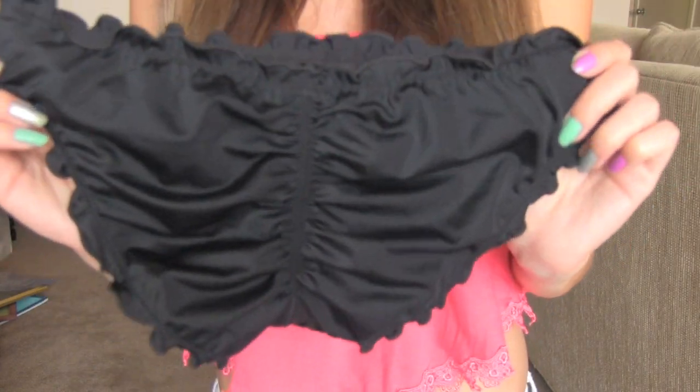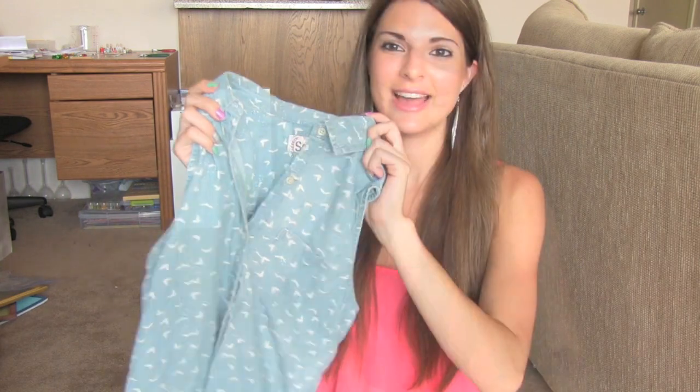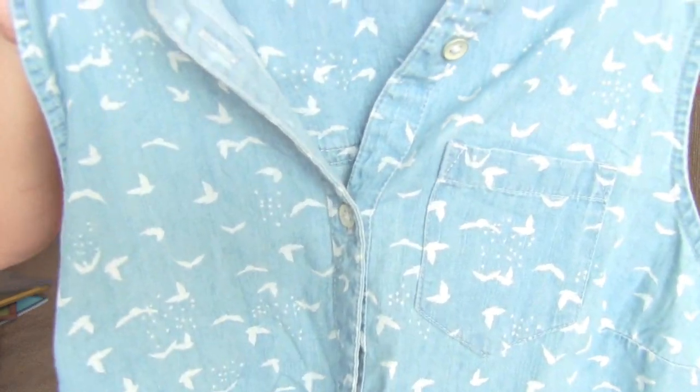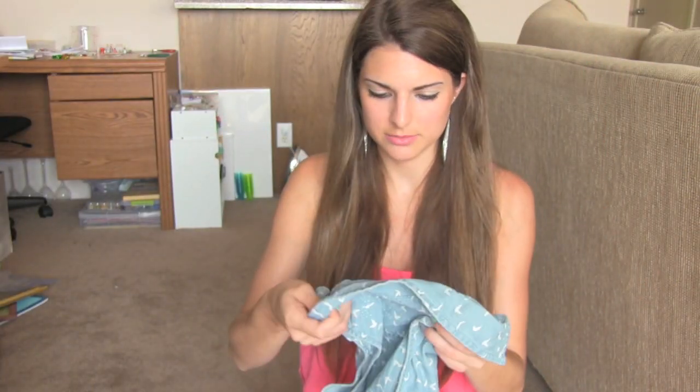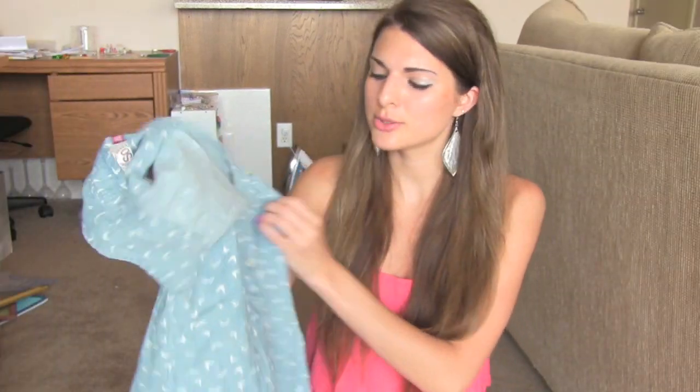I also got these ruched bathing suit bottoms from Victoria's Secret, and I love them. They're just black and they make your behind look fabulous. And from Kohl's, I got this top with some birdies on it — you can tie it at the bottom. I probably should have gotten a size up because when I tie it at the bottom it's kind of tight, but it's still adorable and it still works.